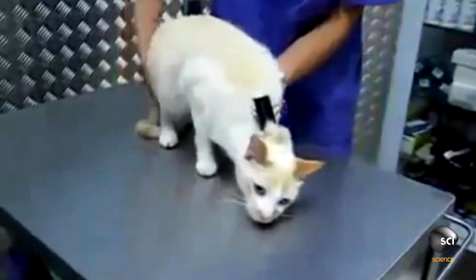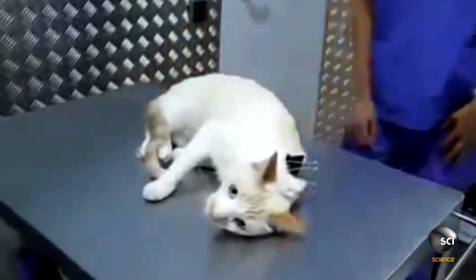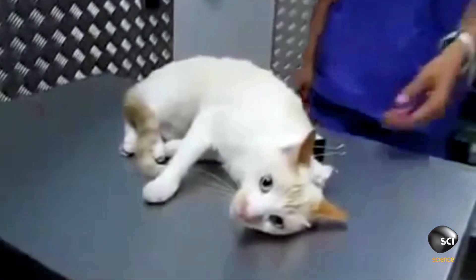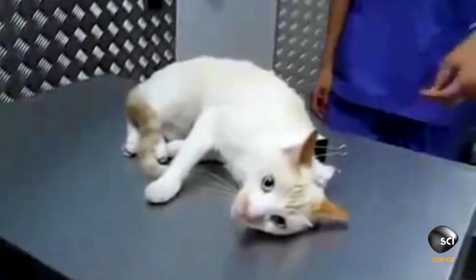But how does a clip make a cat catatonic? Scientists aren't entirely sure, but a parasympathetic nervous response is initiated — this basically means that the heart rate slows down, the blood vessels become dilated, and it essentially contributes to the relaxed state of the cat.